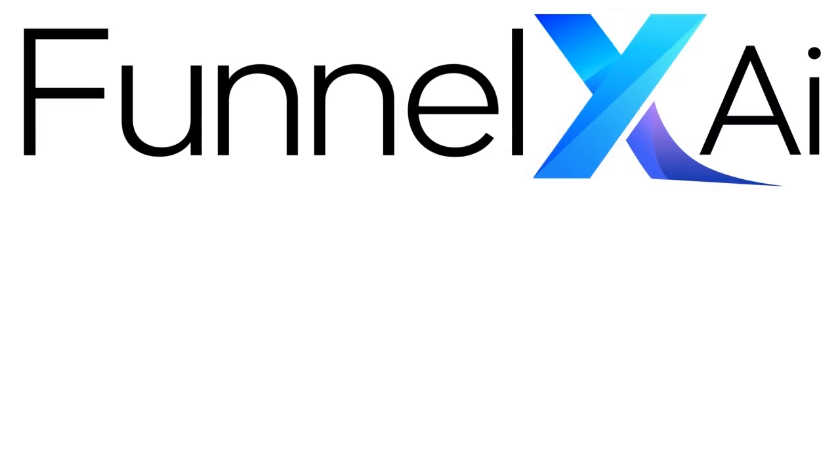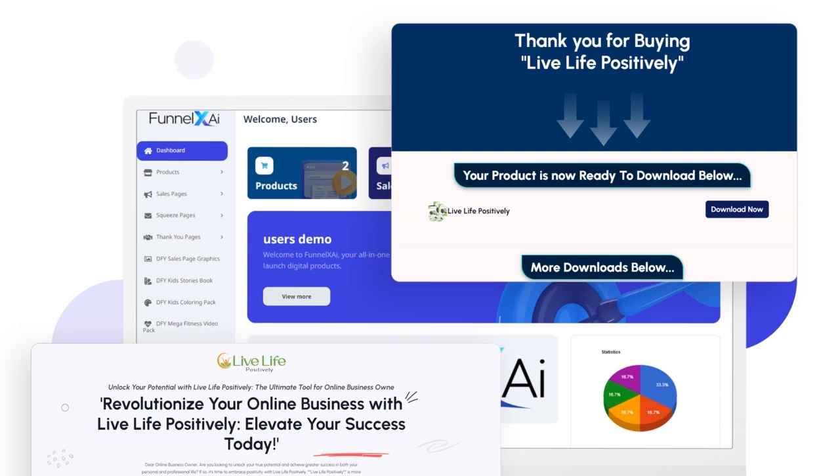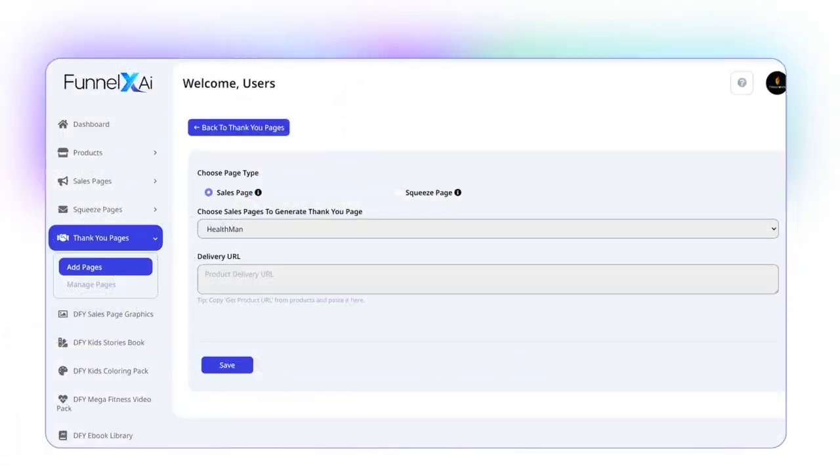By segmenting leads and identifying potential high value customers, this tool helps businesses personalize their marketing strategies for maximum impact. With easy-to-use dashboards and customizable reports, users can track their KPIs and measure the success of their marketing campaigns. Funnel XAI also offers integrations with popular CRM systems and email marketing platforms, making it easy to seamlessly connect and streamline your marketing efforts. Designed to help businesses of all sizes scale and grow, Funnel XAI is the ultimate solution for optimizing your sales funnel and driving business success.